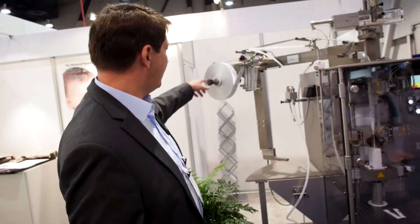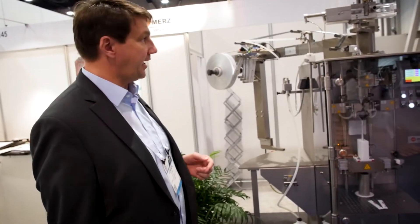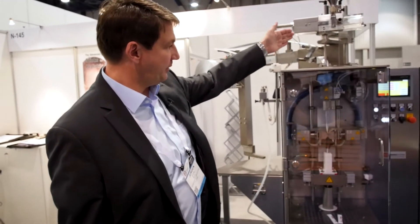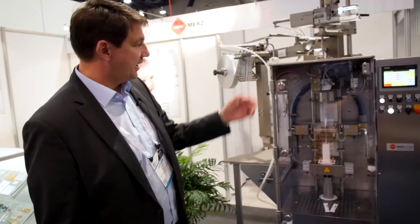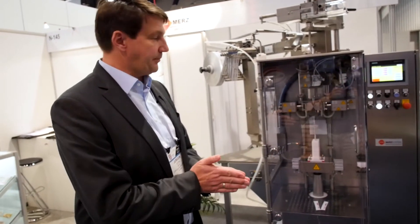Our machine starts from a flat reel, getting the tension on the reel. Then we have an encoder for the bag length. We guide the film over here to a forming collar. On the forming collar the film goes down and a hose is formed. Then we have a length sealing station and underneath a cross sealer which grips the pouch.